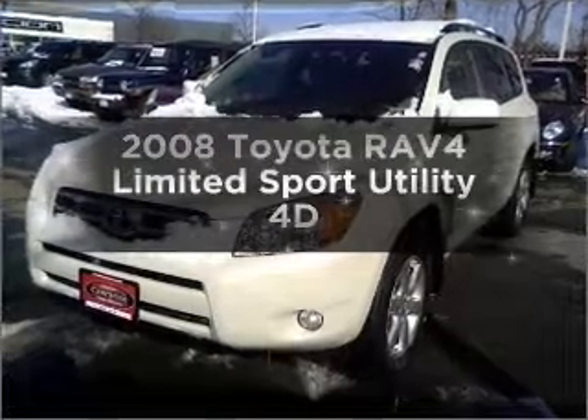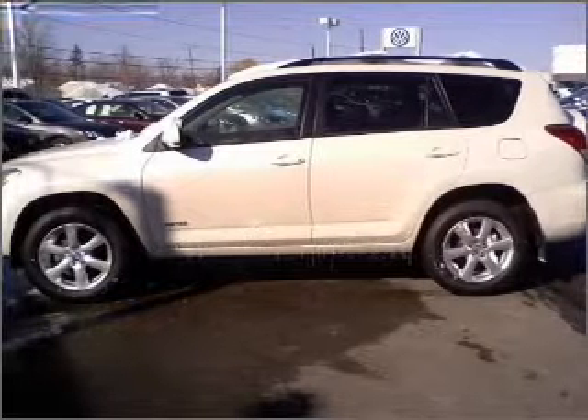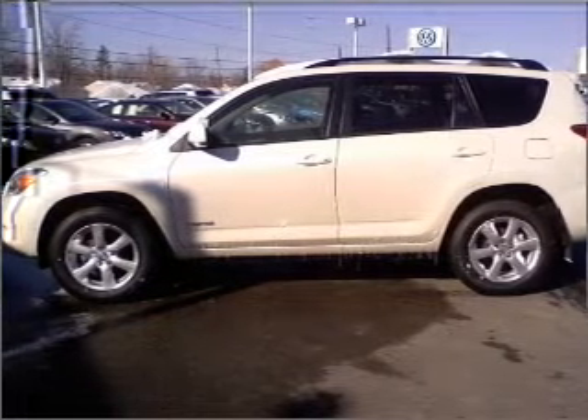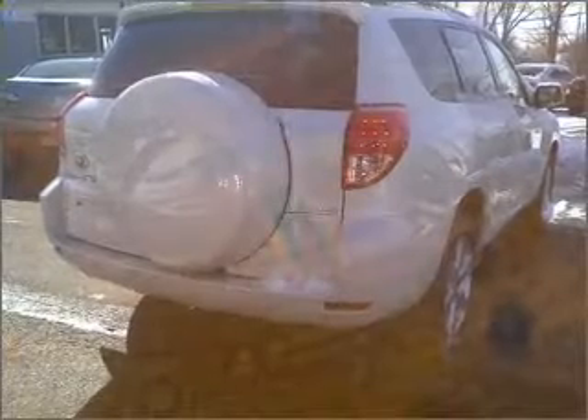Introducing the 2008 Toyota RAV4 — everything you need under one roof with this great vehicle. With a reliable engine connected to a smooth-shifting automatic transmission, you will appreciate the safety feature of anti-lock brakes.